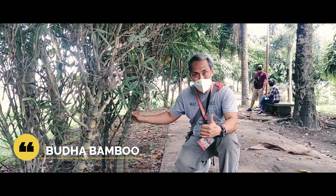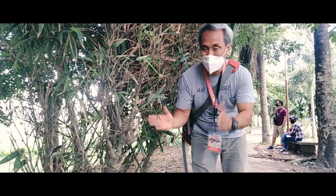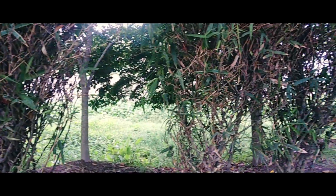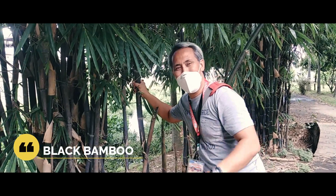Ang Buddha bamboo — hindi naman katulad ang forma ng ibang kawayan. Ang ganda niya — Buddha bamboo. At ito naman ang ating black bamboo.